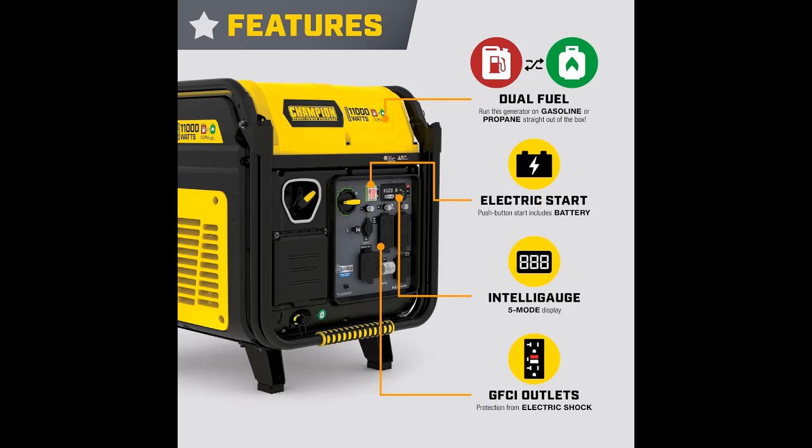Operate your 11,000 Watt Portable Generator right out of the box on either gasoline or propane, plus it features CO Shield Carbon Monoxide Auto Shutoff System.